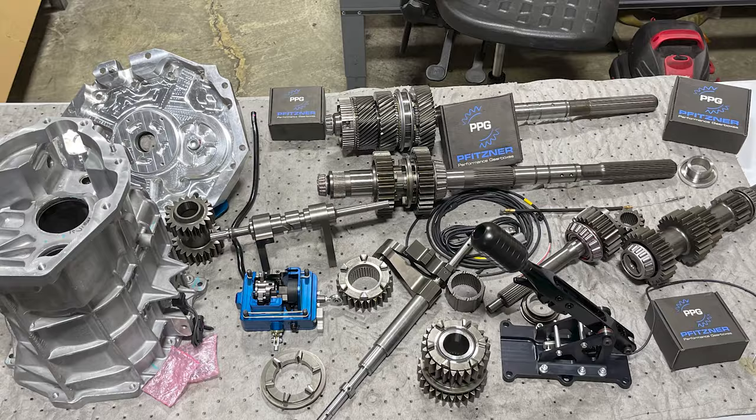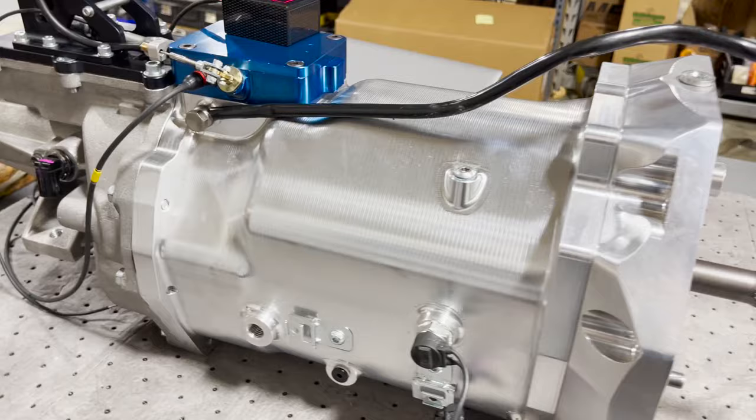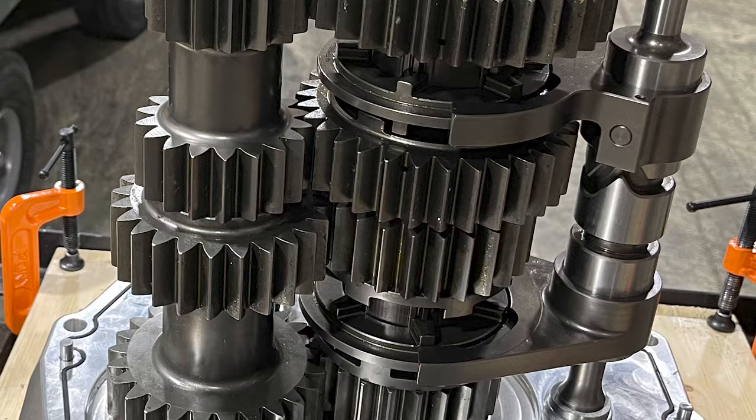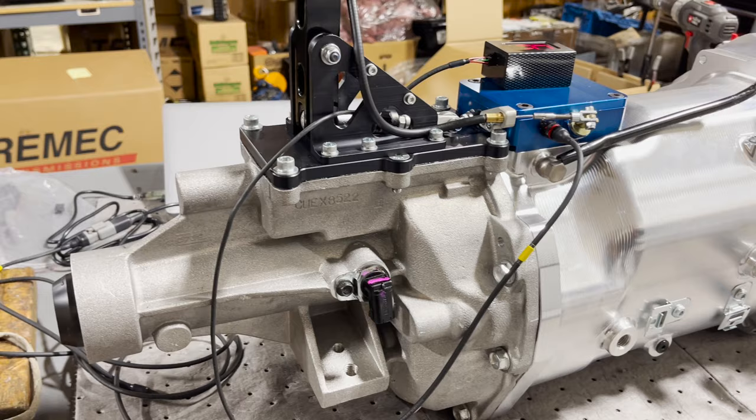They replace all of the synchronizers with dog rings for super-fast shifting — full stand-on-the-throttle shifting. This particular transmission we have built for Chris Smith at Smitty's Custom Automotive.